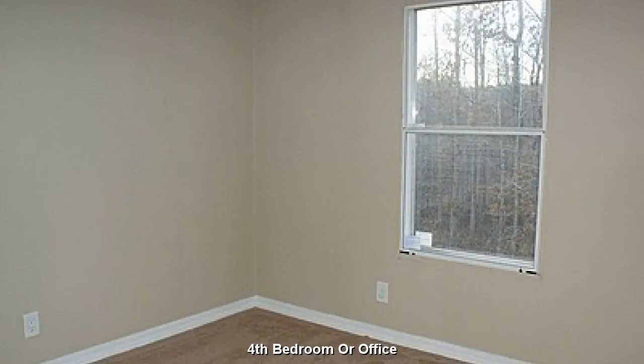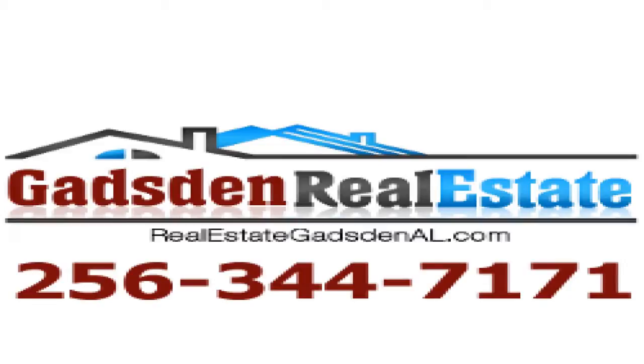The fourth bedroom will make a great guest room or home office. Contact Gadsden Real Estate today to see this property or list your residential or commercial property. Call 256-344-7171 or visit realestategadsdenal.com.